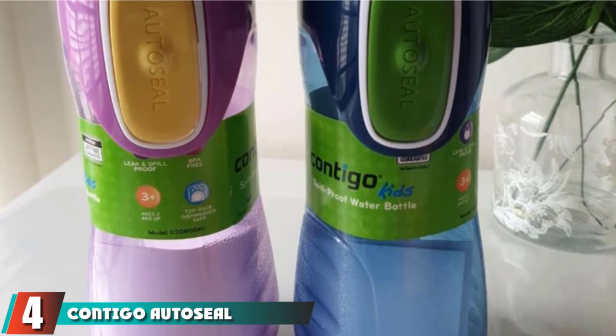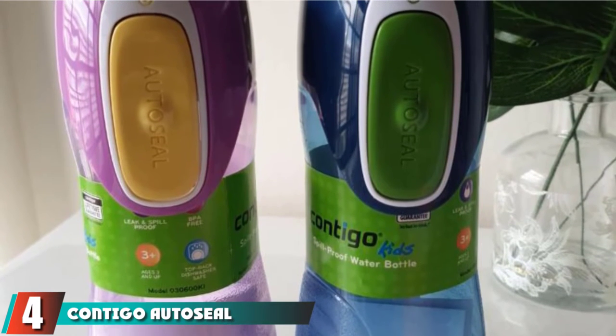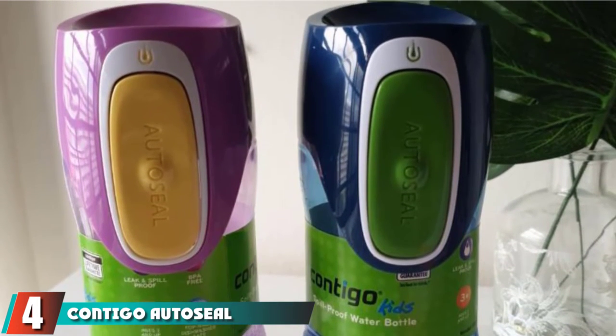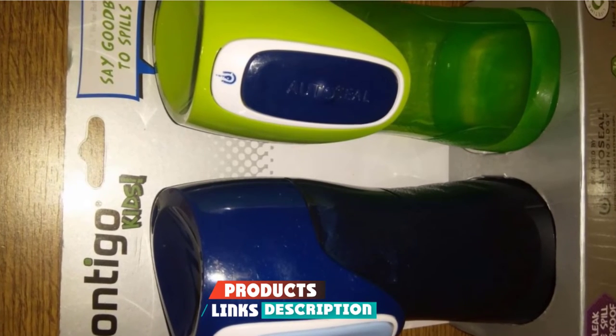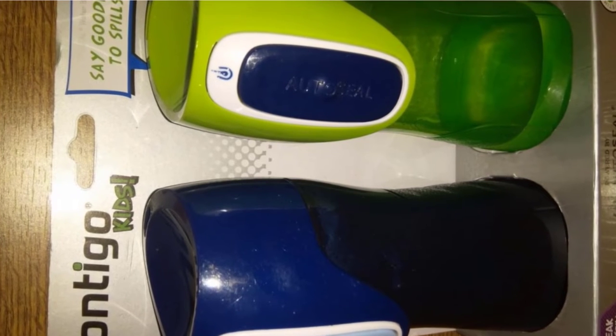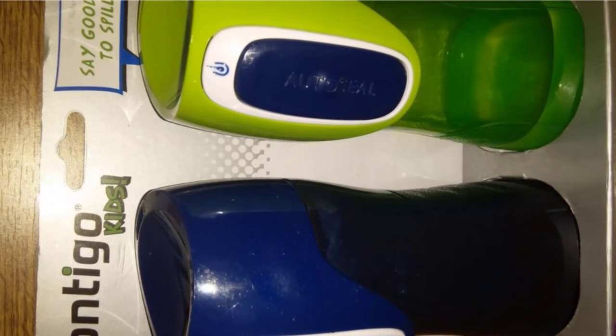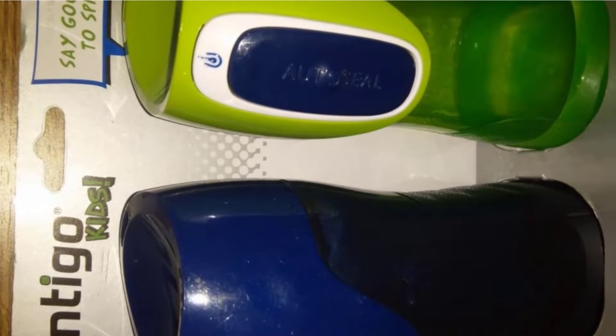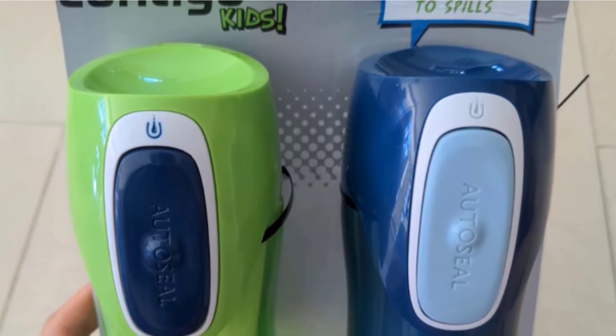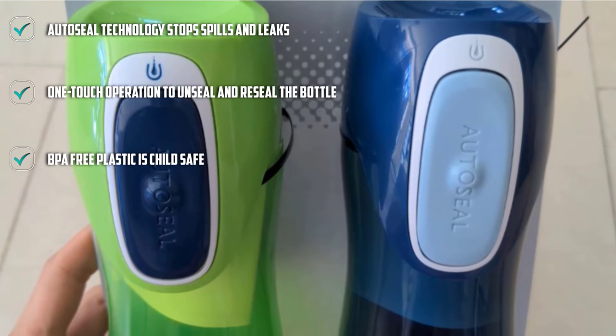Next at number 4, we have the Contigo AutoSeal Trekker Kids Water Bottles. Forget spills and leaks with the Contigo AutoSeal Trekker Kids Water Bottles. The Contigo Trekkers are the best leak-proof water bottle for kids, using a unique auto-seal technology to stop spills between sips. The auto-seal is perfect for little ones who have outgrown sippy cups but still need mess-free drinking.